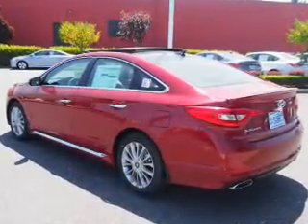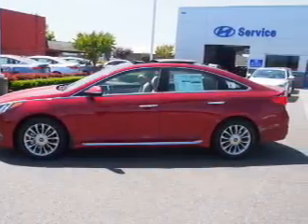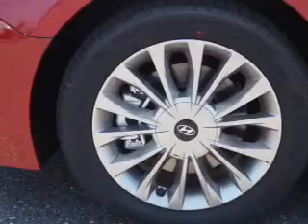Inside you'll find heated and cooled front seats, a heated steering wheel, leather seats, heated rear seats, Bluetooth connectivity, steering wheel controls, memory seats, push-button start, and dual temperature controls.